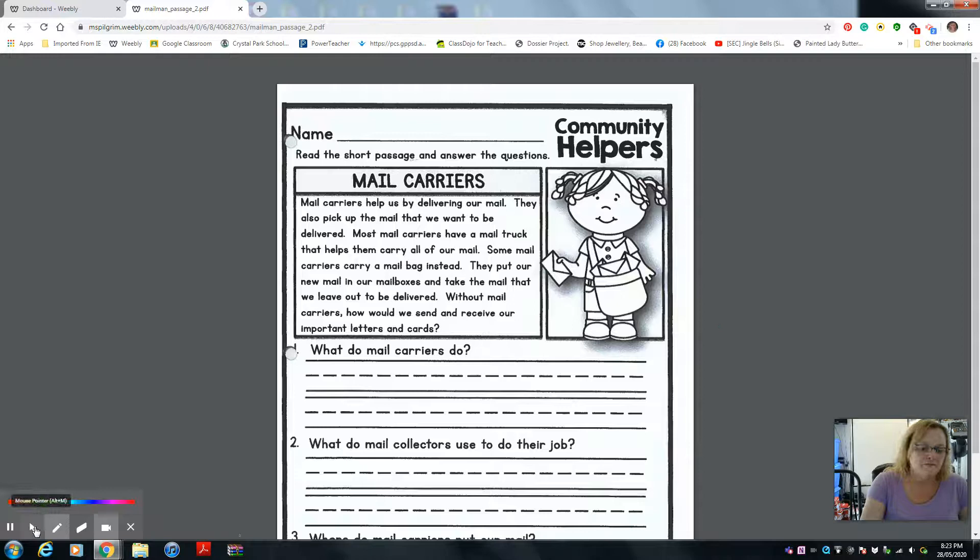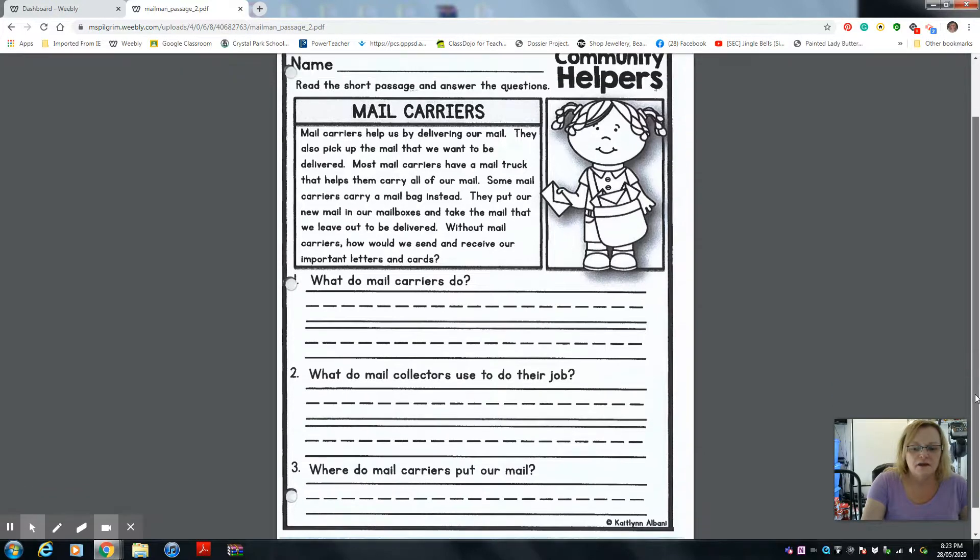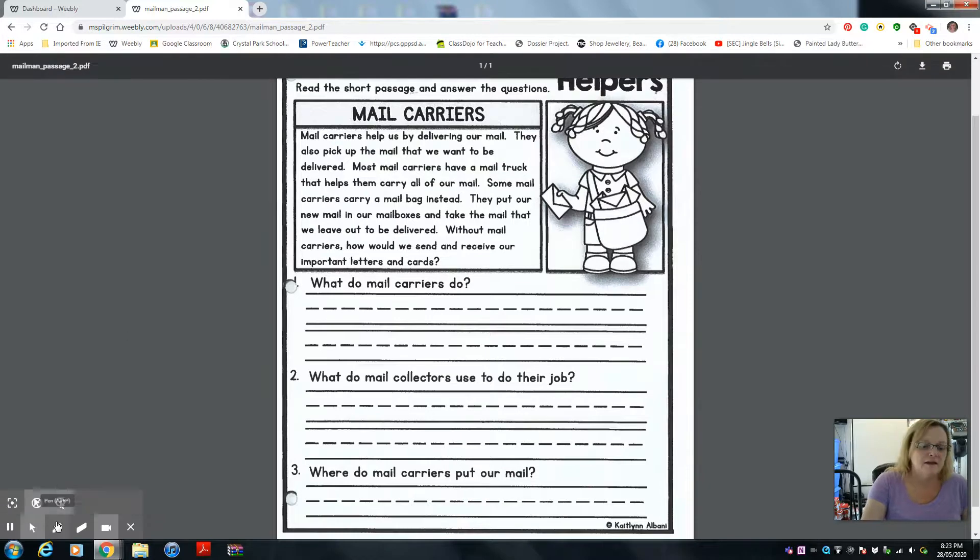So let's read it one more time. Are you ready? Then we'll do the questions. There are three questions on the bottom. Okay, let's try it again.